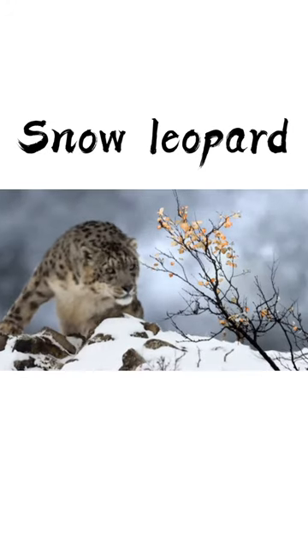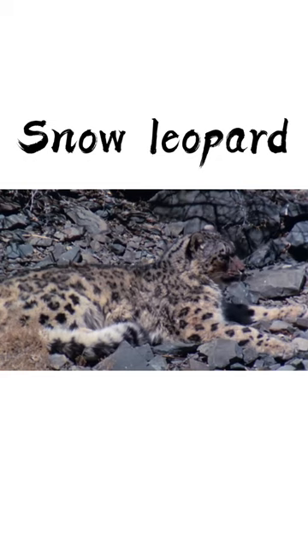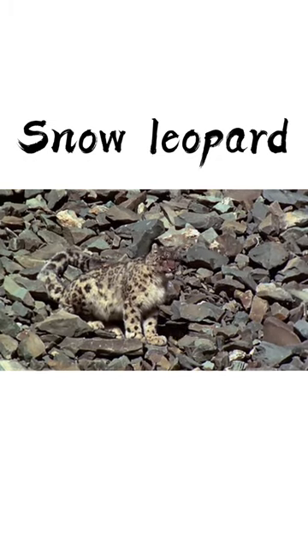Snow leopards are effective killers, able to take down prey up to four times their own weight. Their long, thick fur varies in color depending on the seasons, from dark gray to a yellowish color in the summer.